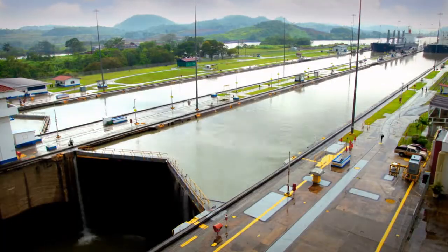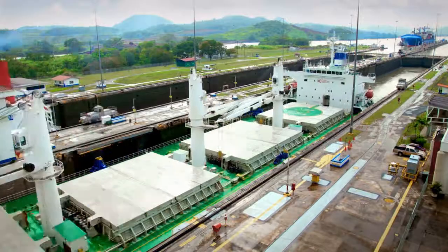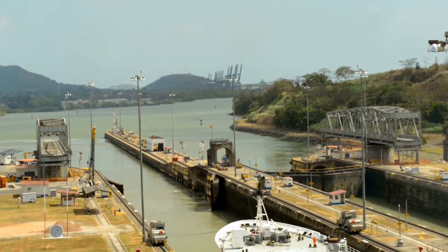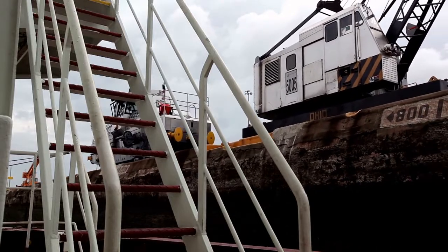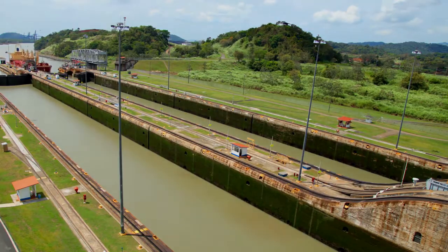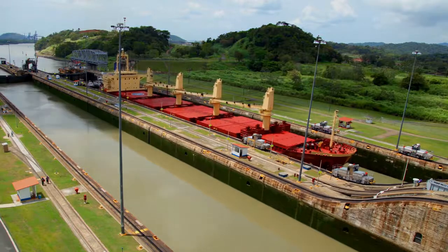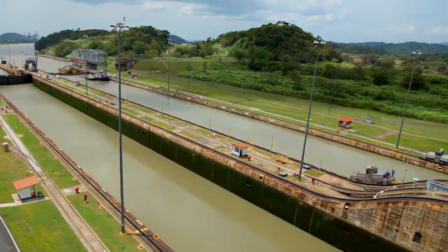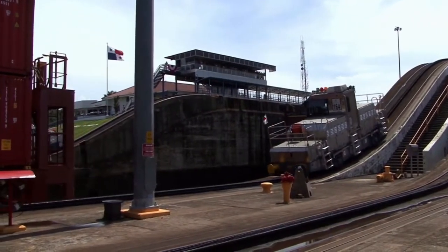The canal locks are powered by gravity flow of water from the Chagres and other rivers, which feed the lakes of Gatun, Alajuela, and Miraflores. The locks are uniform in length, width, and depth, and were built in pairs to allow vessels to transit in both directions at the same time. Each lock gate has two hinged leaves that are 65 feet wide and 6.5 feet thick. The gates range in height from 46 to 82 feet and are moved by electric motors hidden within the lock walls, controlled from a control tower placed on the wall dividing each pair of locks.